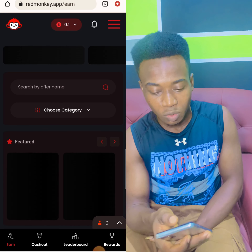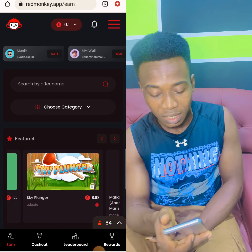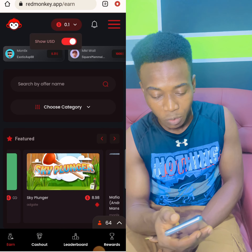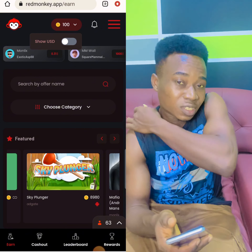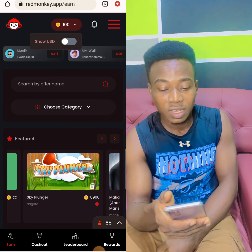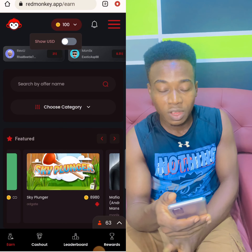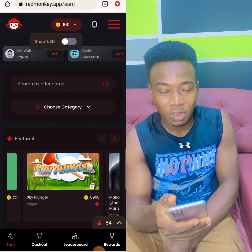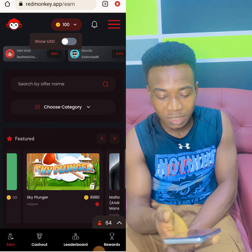Now, this is the app. You can see on top there is a currency system. I have 0.1 cents over there. You can also switch it to coins. Now you see it's 100 coins giving you 0.1 cent. So this currency system is very simple: 100 coins gives you 0.1 cent, which means 1,000 coins will give you $1. That is so simple. 5,000 coins and $5.